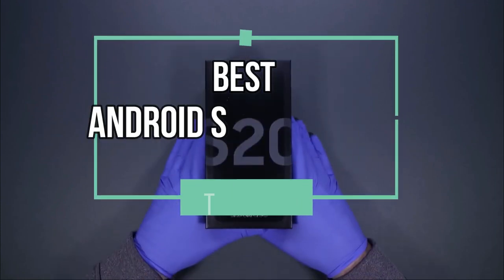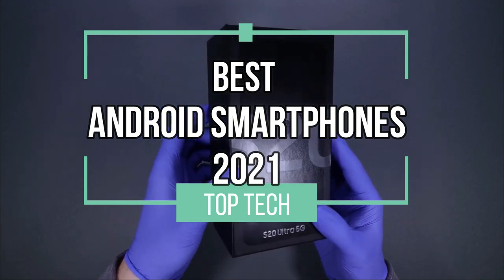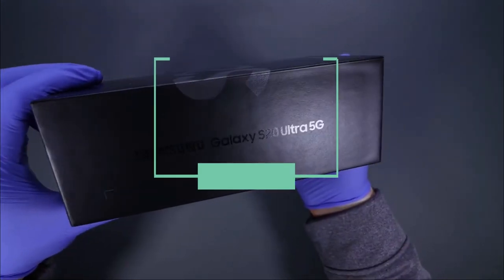Hello and welcome back to Top Tech. In this video, we will present our picks for the best Android smartphones of 2021.